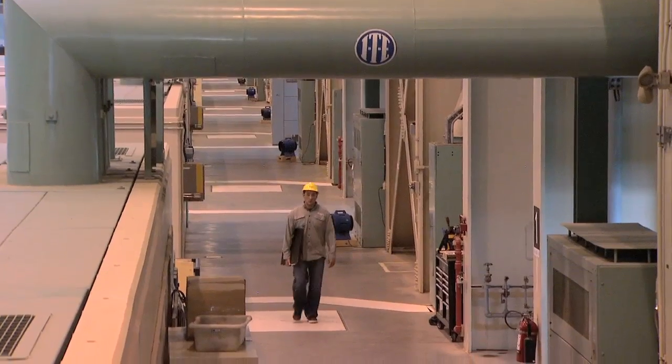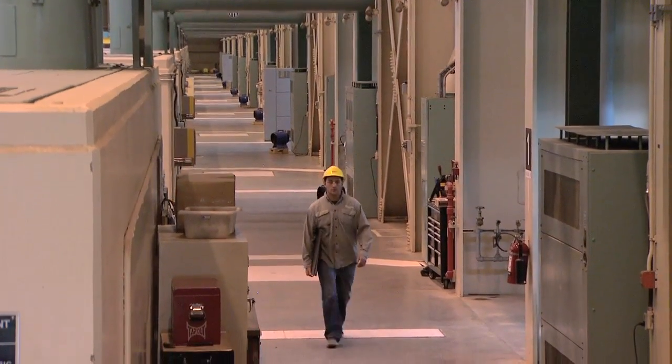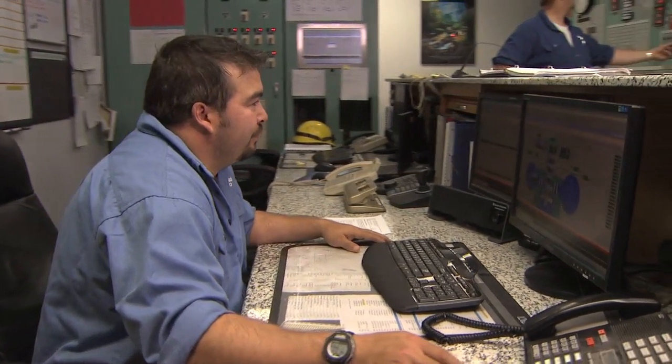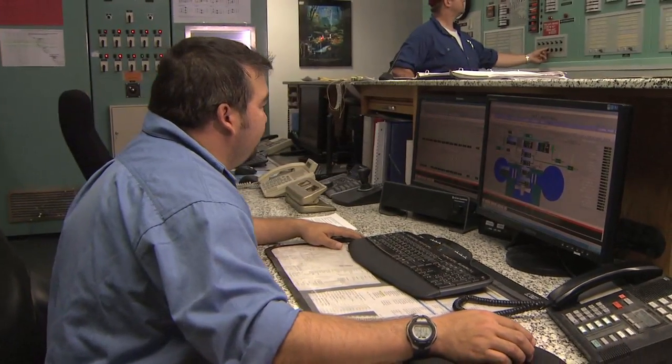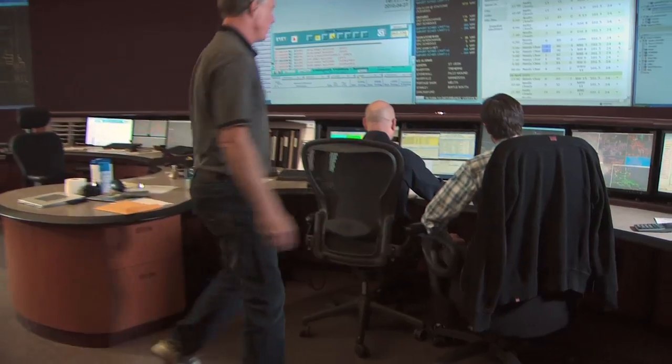Despite its massive size, fewer than 45 employees are needed to run the plant. Advances in technology mean Longspruce can be controlled either by operators in the station's control room or remotely by Hydro's system control center in Winnipeg, enhancing reliability.